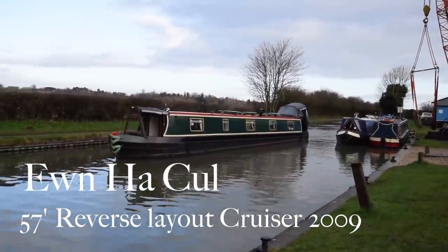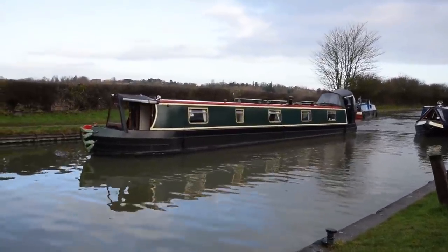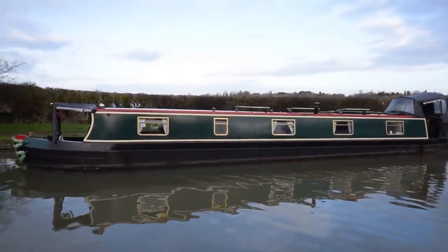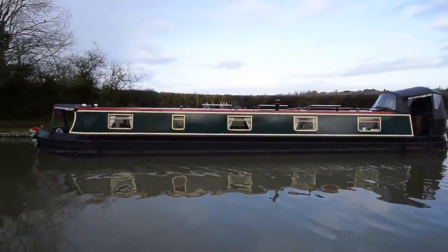It's Christmas time here at Stowhill. It's the 23rd of December and here's a lovely boat. She's called Youn Ha Keel. That's Cornish. It means straight and narrow apparently — I've taken advice on that as well as the pronunciation, so if you disagree let me know. Youn Ha Keel.